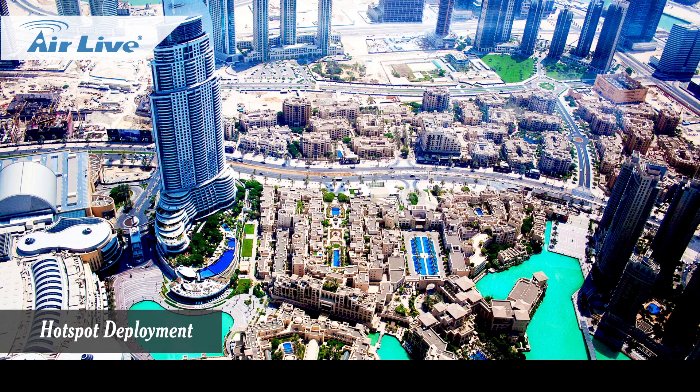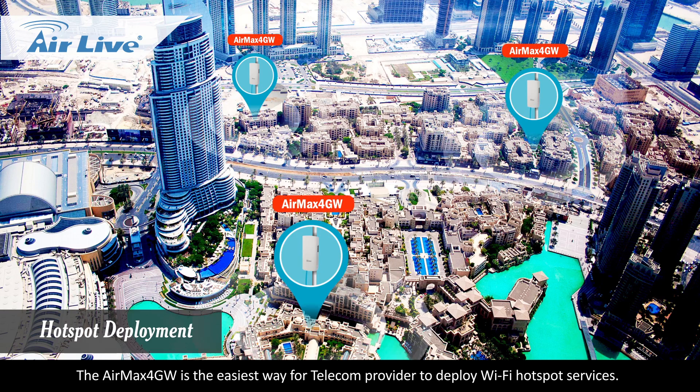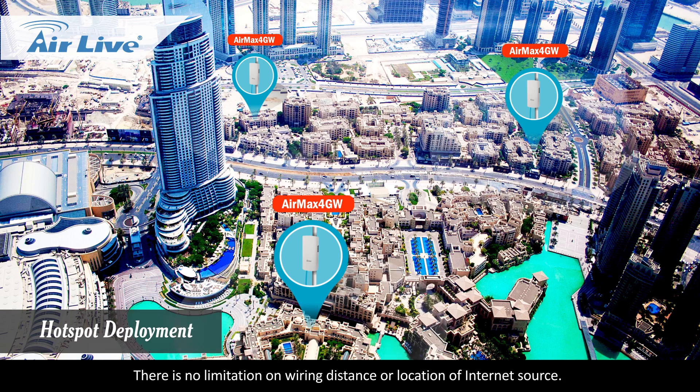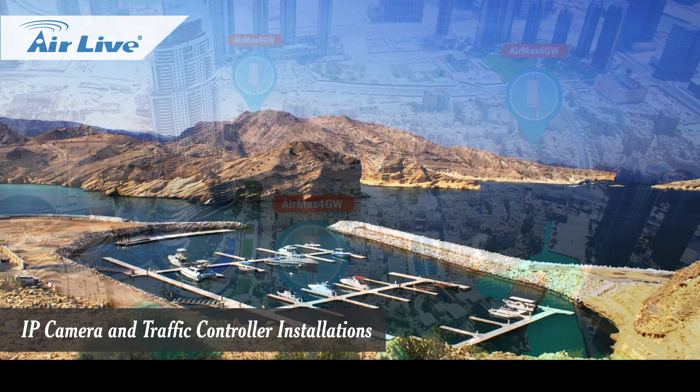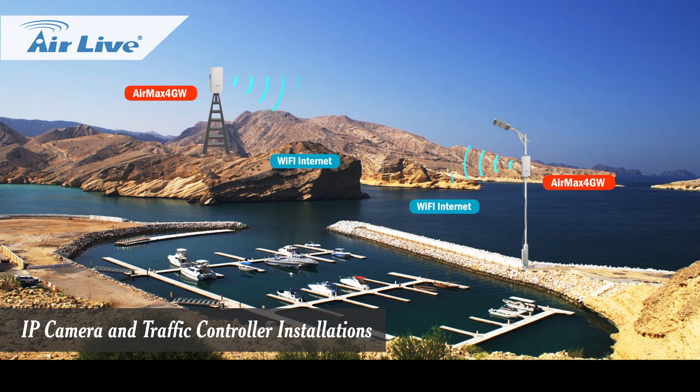Hotspot deployment: The Air Max 4GW is the easiest way for telecom providers to deploy Wi-Fi hotspot services. There is no limitation on wiring distance or location of internet source — it is ready for deployment in any location. IP camera and traffic controller installations.